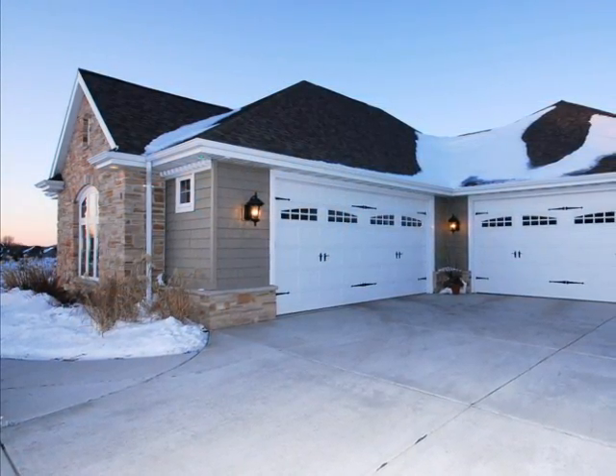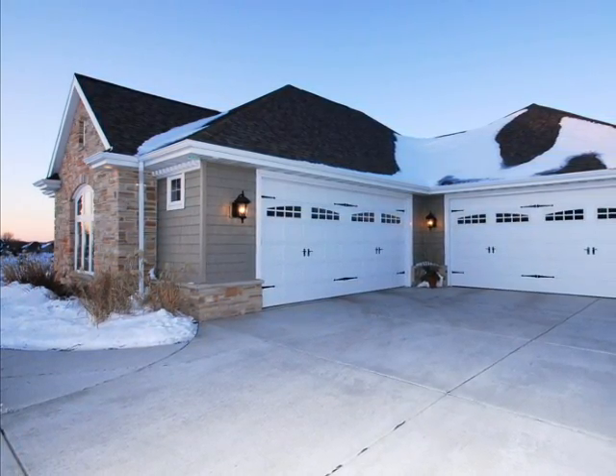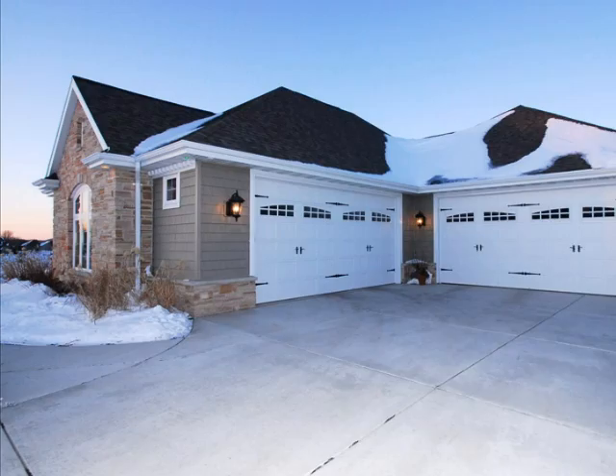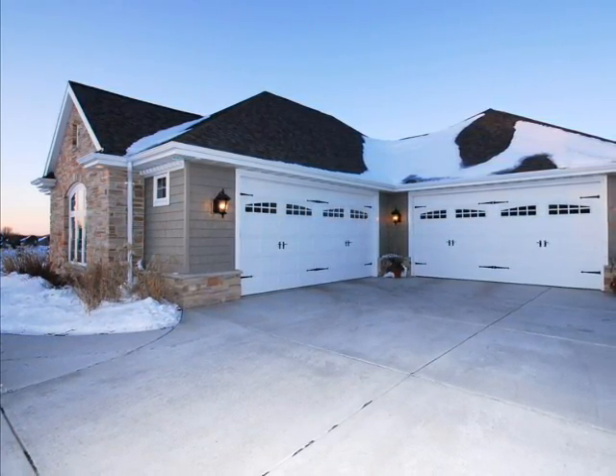Step out to the six-stall garage with approximately 2,000 square feet, 10-foot ceiling, garage heater, basement access, and a double door to the backyard.